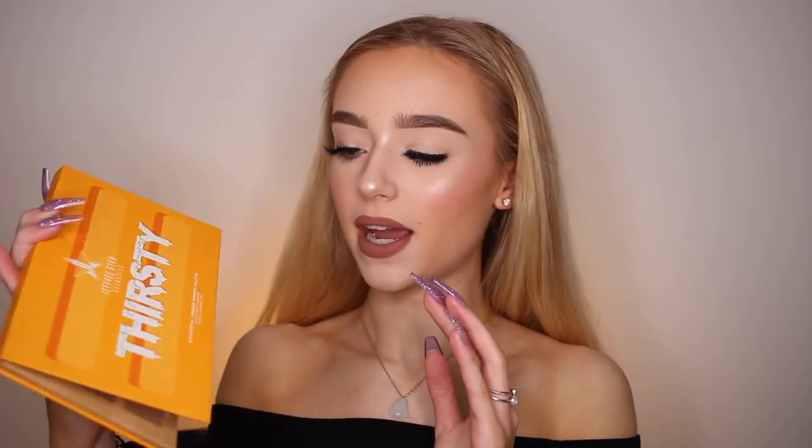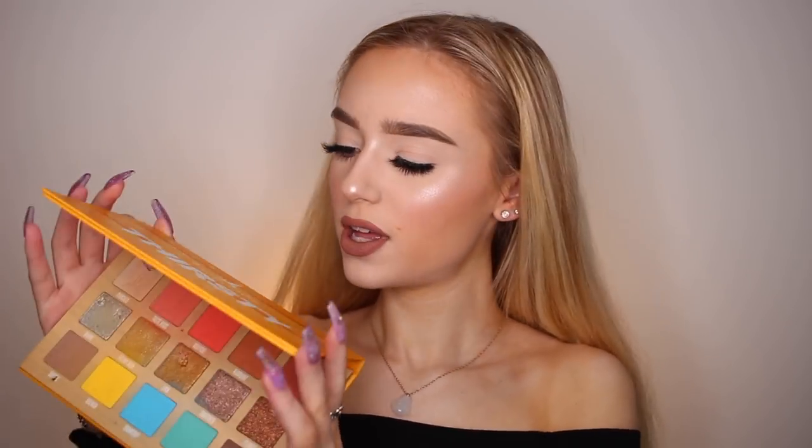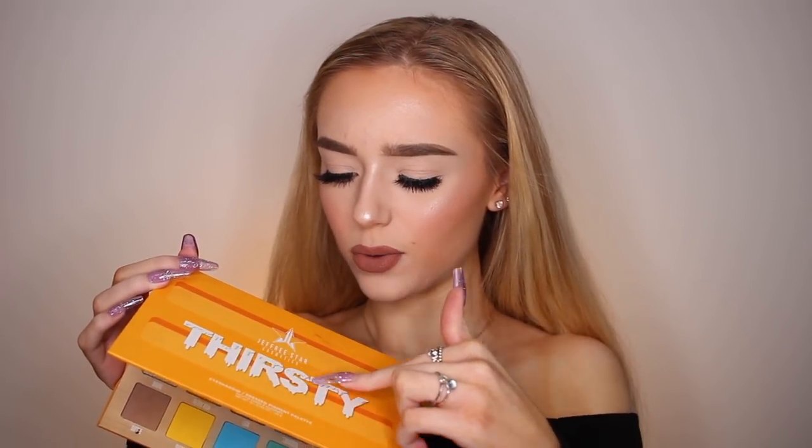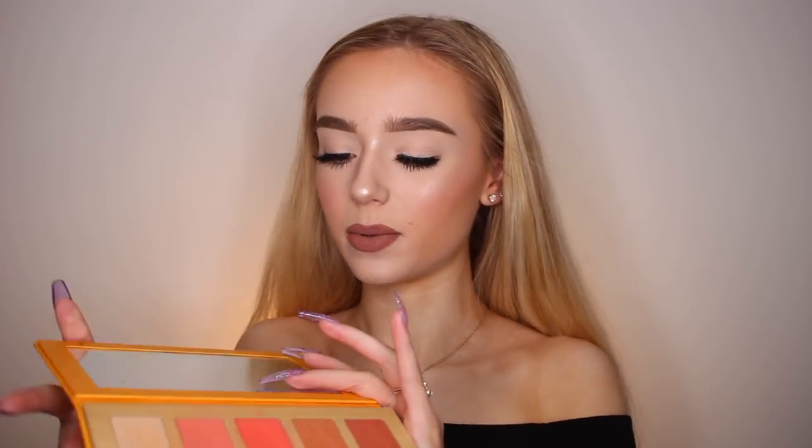I love the packaging — I love how it's like a popsicle, with little water droplets all over the top, and how the word Thirsty is melting. It's very aesthetically pleasing.